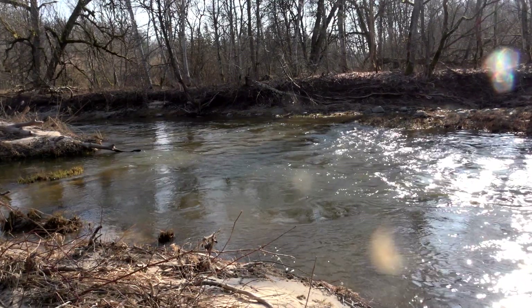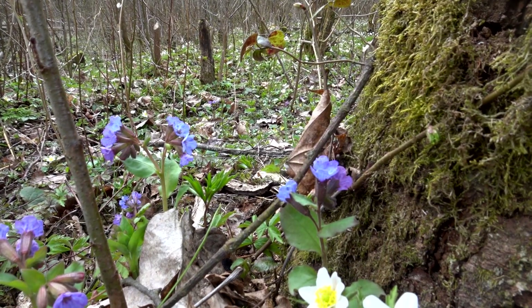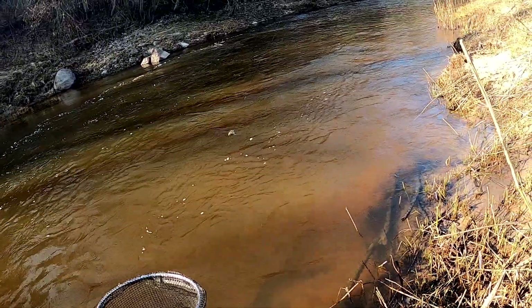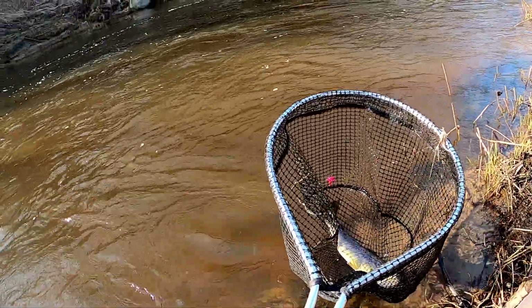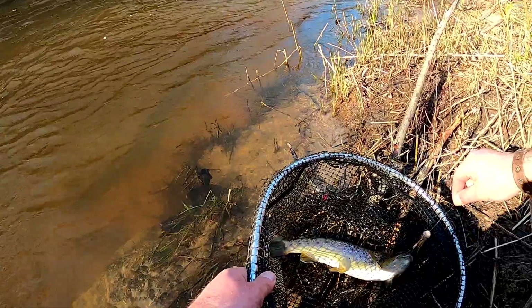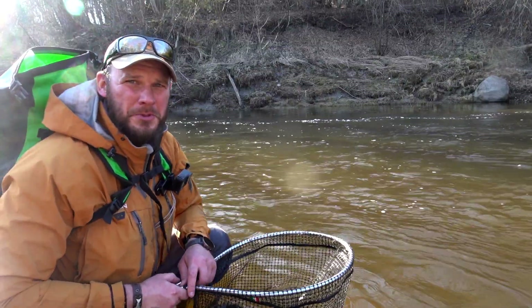Oh yeah! Nice start! Beautiful fat trout. The frogs have already come out from the ground, and you can really see it — you can see the shape of the trout. Really nice start, this is what I expected.